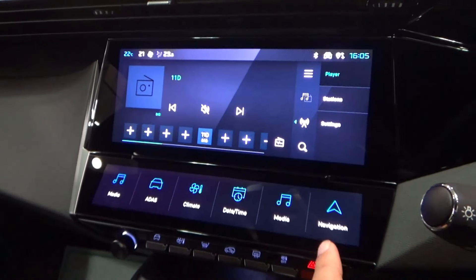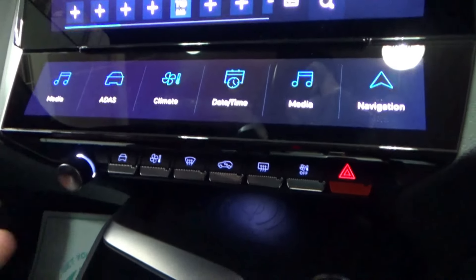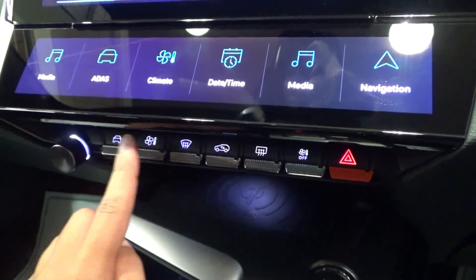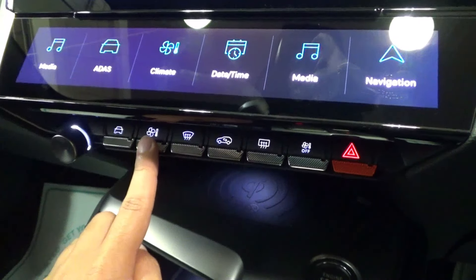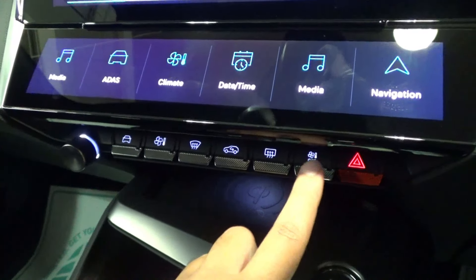The media shortcut buttons are in touchscreen format down below. There is a volume and power knob, a car menu button, AC menu access, front and rear defrost, recirculation, AC off, and a light switch.